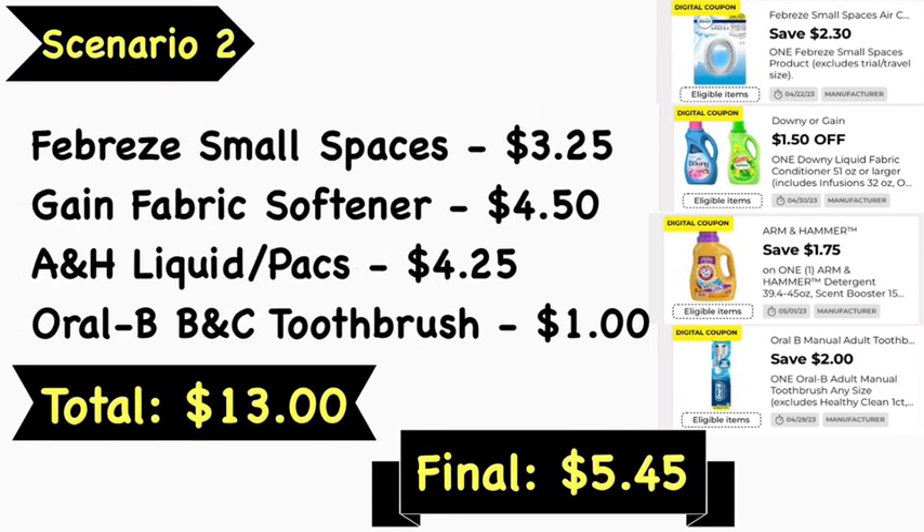Scenario number two: pick up a Febreze Small Spaces at $3.25, Gain fabric softener at $4.50, Arm & Hammer liquid detergent or packs at $4.25, and an Oral-B Bright and Clean toothbrush at $1. Your total is $13 even. Use the $2.30 Febreze Small Spaces coupon, $1.50 Gain or Downy fabric softener coupon, $1.75 Arm & Hammer coupon, and $2 Oral-B toothbrush coupon. Your final cost is $5.45. Note: if your store is not updated, you won't get overage on the toothbrush, so your total will be a little higher. Also, coupon values may vary by account — the lower value will apply if that's what you have clipped.